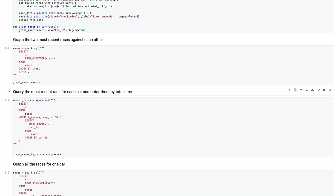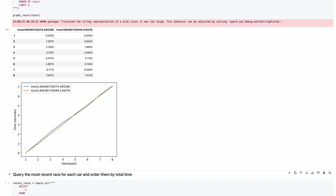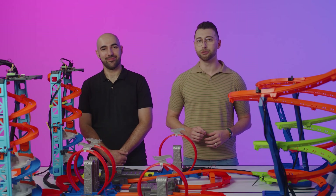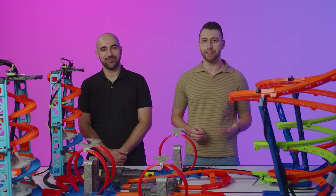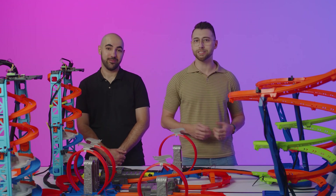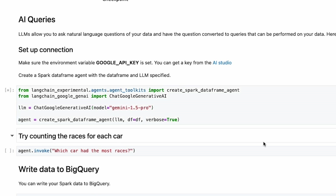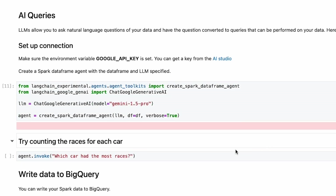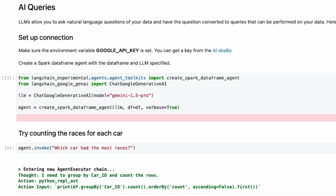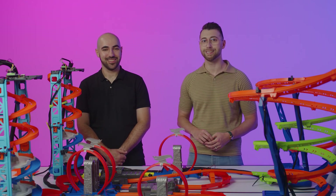Spark is tightly integrated with Python's Pandas library for extended functionality such as graphing the data. Another popular Python library is the Langchain framework, an open source tool that allows us to use large language models, or LLMs, within our Python scripts. We can import the Google Gemini model and then create a Spark Langchain agent that pairs Gemini and our data frame together. This unlocks natural language querying of our data — we can ask Gemini questions rather than having to query with SQL. Here I'm asking which car had the most races, and it even shows its work, so it's a really useful tool for prototyping and processing data.